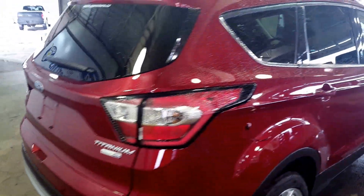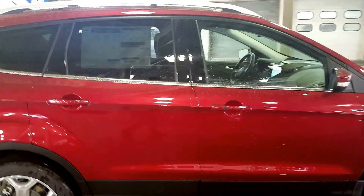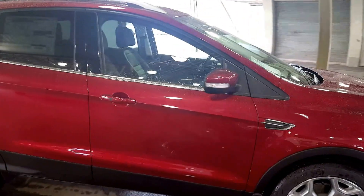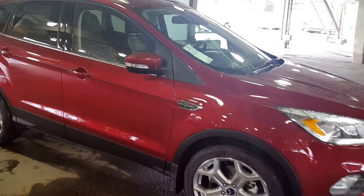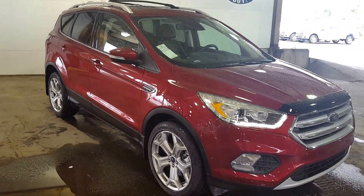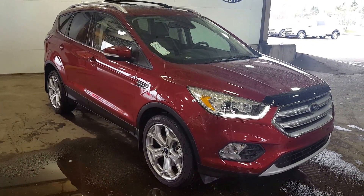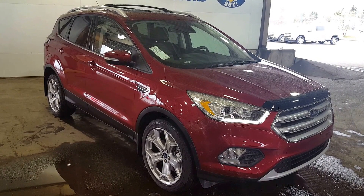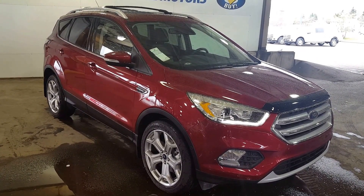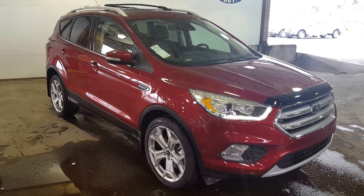I've just shown you guys a few of the features on this 2017 Ford Escape Titanium. If this vehicle suits your needs and you want to see it in its entirety, feel free to come on in and take it for a test drive at 1331 Central Street, give us a call at 250-563-8111, or visit our website at pgmotors.ca where you'll find additional descriptions and features on this vehicle.